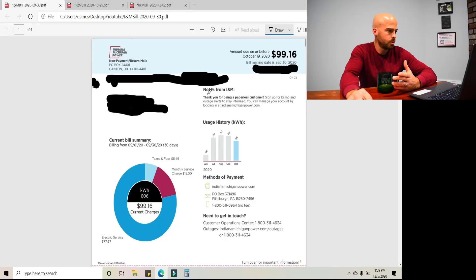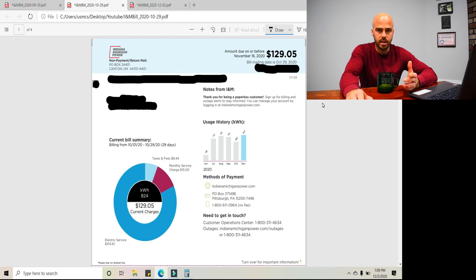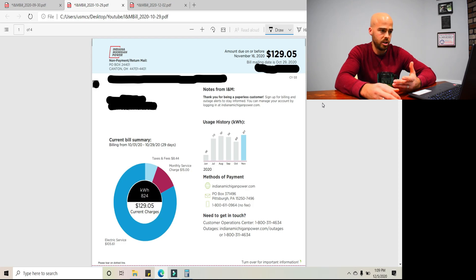We are in my office. Fast forward a few days - it is December 5th, Saturday afternoon. I received my November electric bill on December 3rd. Quick recap: this was my September bill before I had my Volt home and was driving it regularly. October bill - the first month - I calculated that I spent about $27 worth of electricity for the month of October. I got this bill a few days ago and the total ended up being $160.39.